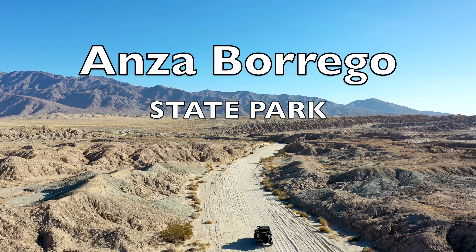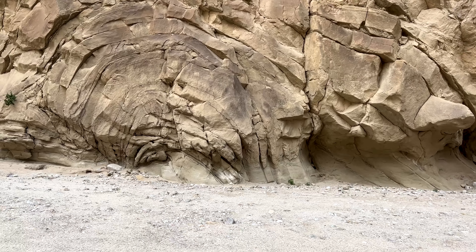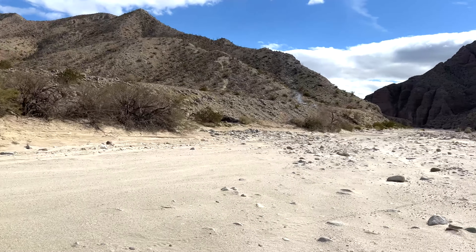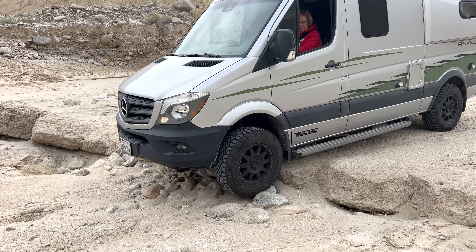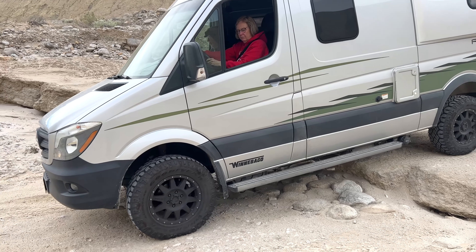Anza Borrego is California's biggest state park, packed with desert flowers, out-of-this-world art, and some of the most unique geologic features you can find. But if you want to see the best this park has to offer, you'll need patience, navigation, and a capable rig. So when my parents flew in and opted for a rental RV with side steps and not-so-great ground clearance, I had my doubts if we'd make it.